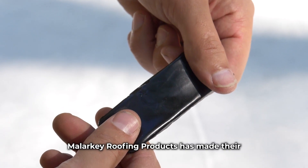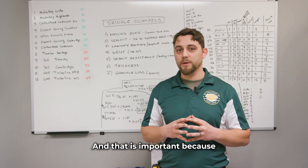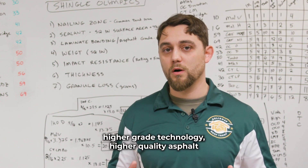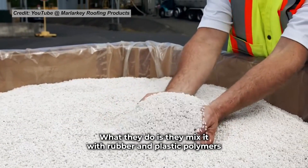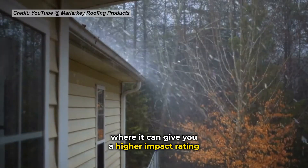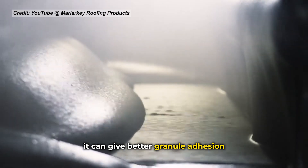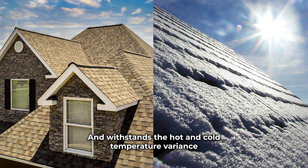Malarkey Roofing Products has made their polymer modified asphalt, which is a higher grade technology and higher quality asphalt. What they do is mix it with rubber and plastic polymers, making it not only rubberized but more of a synthetic material. There are many benefits to it — it can give you a higher impact rating, better granule adhesion, more flexibility, and better resistance to hot and cold temperature variance.